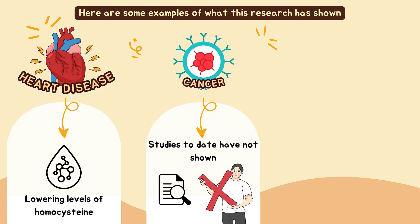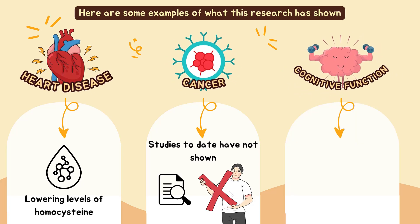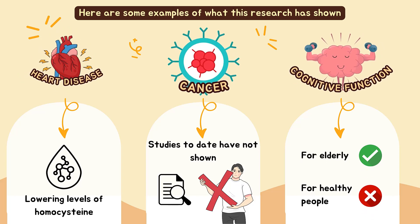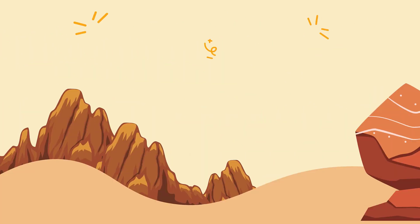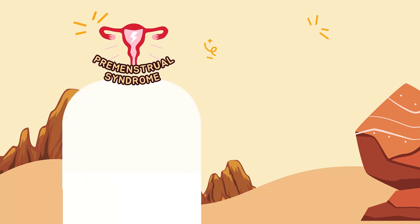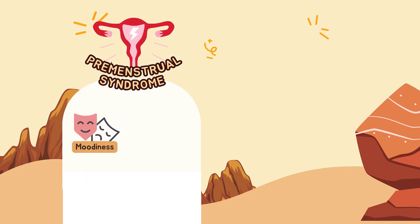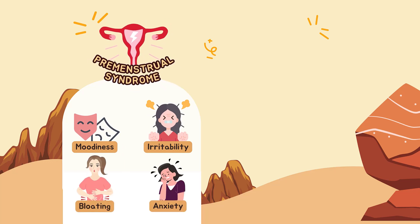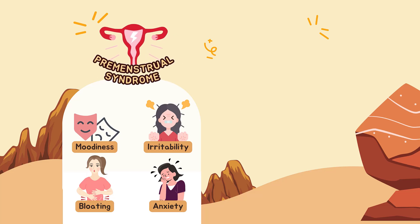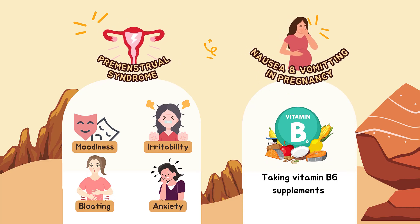Some research indicates that elderly people who have higher blood levels of vitamin B6 have better memory; however, taking vitamin B6 supplements does not seem to improve cognitive function or mood in healthy people or in people with dementia. Scientists aren't yet certain about the potential benefits of taking vitamin B6 for premenstrual syndrome, but some studies show that vitamin B6 supplements could reduce PMS symptoms including moodiness, irritability, forgetfulness, bloating, and anxiety. The American Congress of Obstetricians and Gynecologists recommends taking vitamin B6 supplements under a doctor's care for nausea and vomiting during pregnancy.